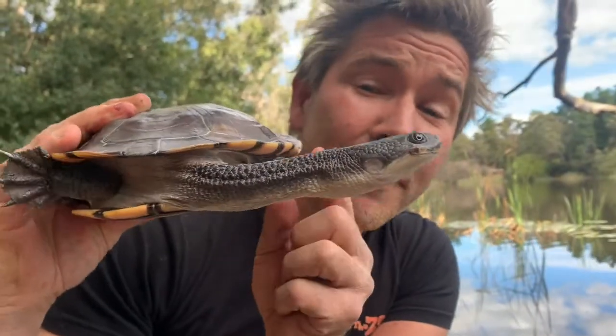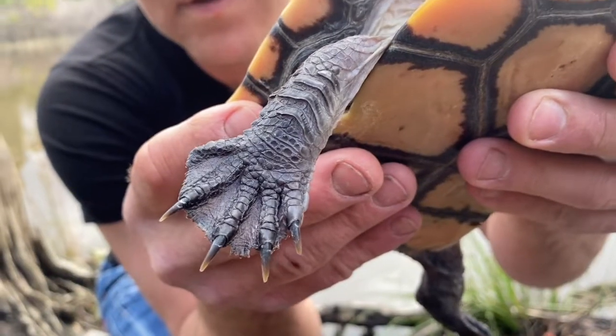The difference between turtles and tortoises is that turtles are aquatic and have feet for swimming. Tortoises are terrestrial — they live on the land and they have walking feet.